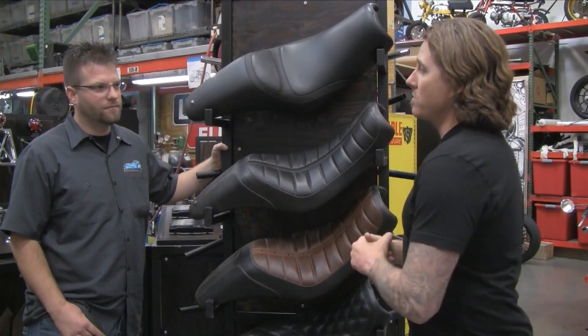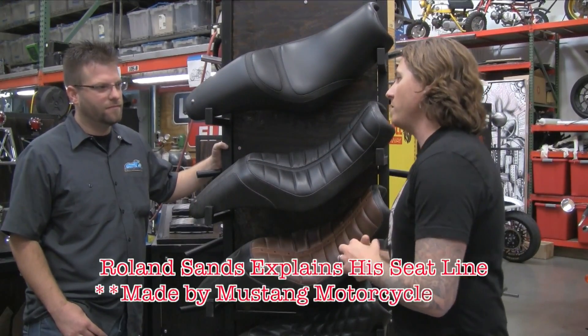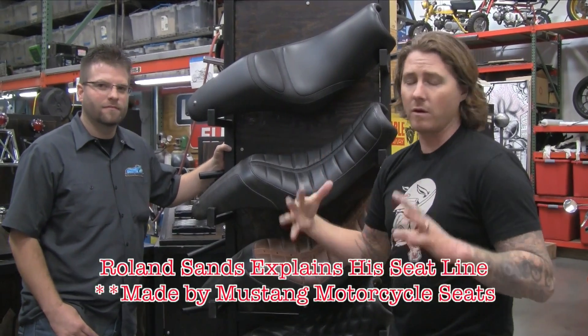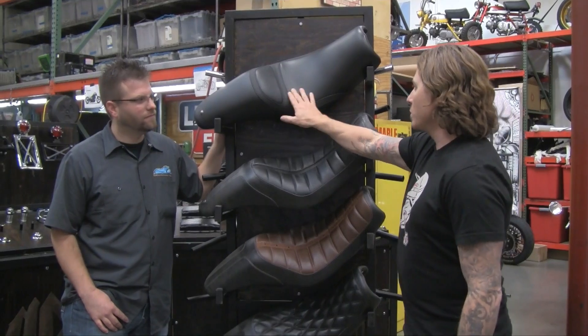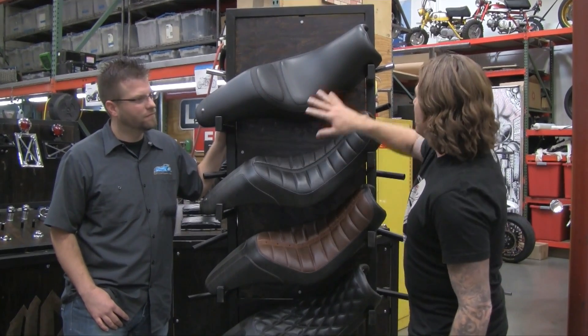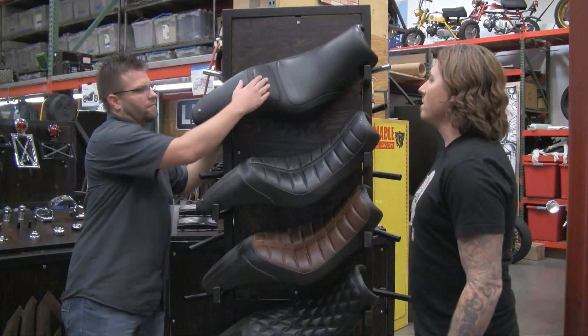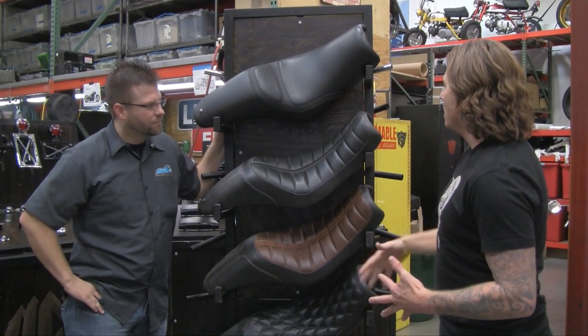We got together with Mustang this year and collaborated on a whole new group of seats — for Sportsters, Baggers, Softails, Dynas, a little bit of everything. This is our Vendor seat, which is a more simple seat. It has a nice perforation on it, some raised padding. It's a cool seat — subtle, but with a little bit of style to it.